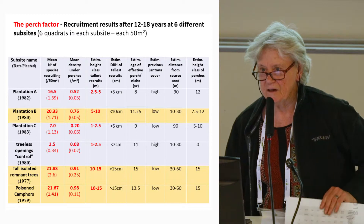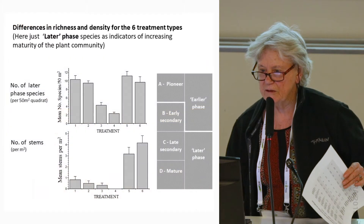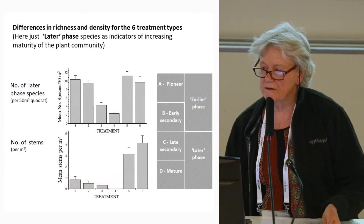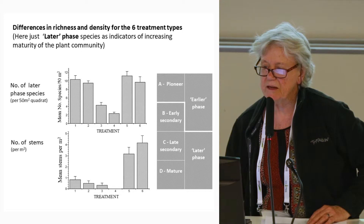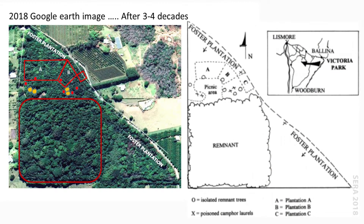We're finding more later phase species on the sites as time goes on. Here's the 2018 Google Earth image. If that planting had not happened and cattle had still been grazing there, it very likely would still have been kaikuyu and buffalo in those two triangles. Now it looks like quite a diverse canopy cover.